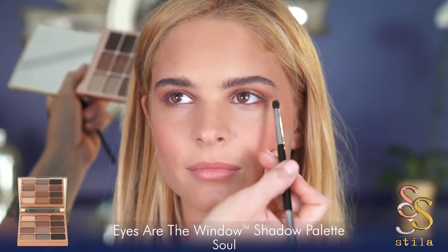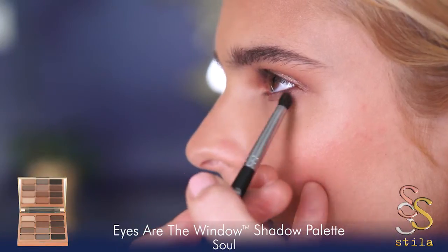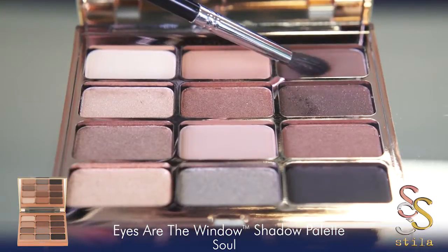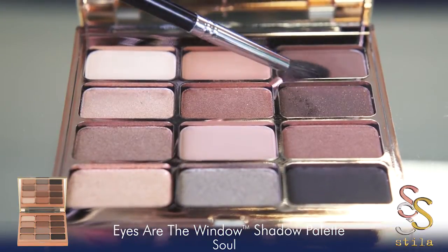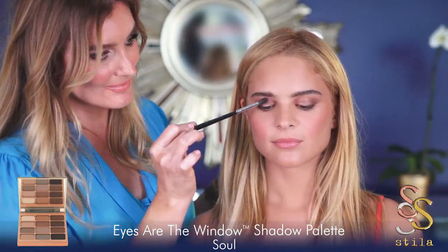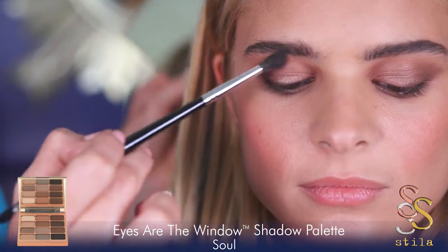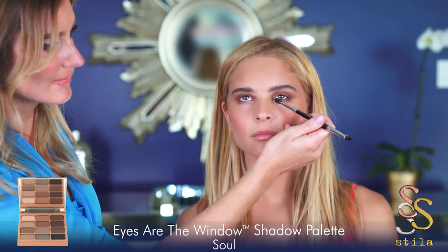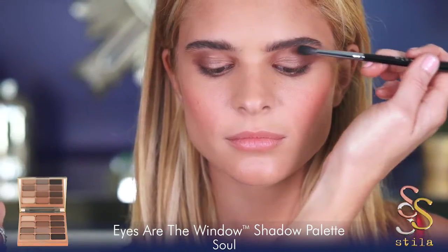Wrap the same shade with your brush under the lower lash line. This is a trick I call wrapping the eye. Then I dip my brush into a shade called Being. This will give great structure, strength, and contour to your eyes. You can blend it lightly into the crease and at the lash line. This last step will add intensity, strength, and structure to your eyes.